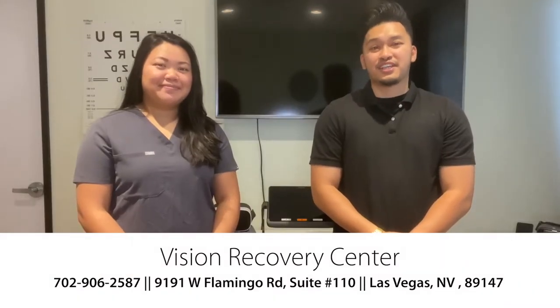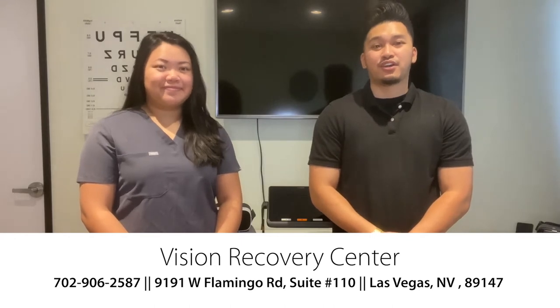Hi, we're coming to you from the YesNIC Vision Center, and today we're going to go over some low vision devices. Some of the low vision aids that we have here help with some common diagnoses that we see, which include macular degeneration, glaucoma, cataracts, diabetic retinopathy, and stroke. Let's go ahead and take a closer look at some of these devices.